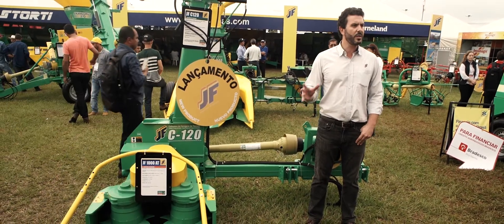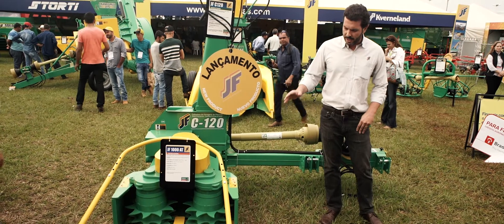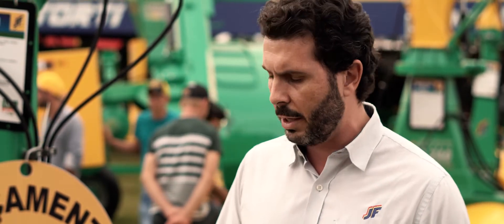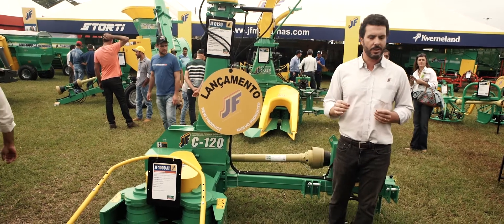Today we are here to present our biggest launch for 2017 at AgriShow in Brazil. It's called the JF 1080. It's an attachment that can be fitted to any of our single-row forage harvesters and will turn our forage harvesters into a row-independent harvester.